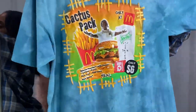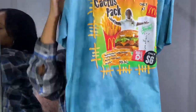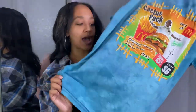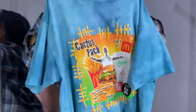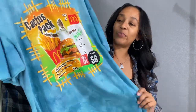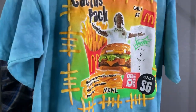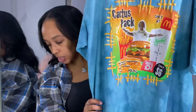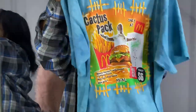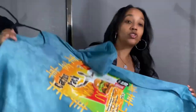This is a pretty big shirt — it's a 2X. I ordered it because your girl is a little thick, so I wanted to make sure I was able to wear this and it would cover enough to wear it as a dress. This is the Cactus Pack Vintage Bootleg T-Shirt at $58. As you can see, the arms. Let's get into trying this on and seeing how it fits.